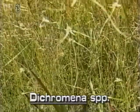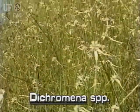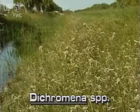The conspicuous star rush may be found growing in wet, open areas, flatwoods, depressions, and ditches. It is found throughout Florida.